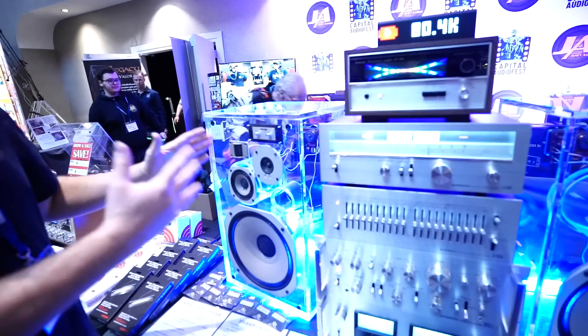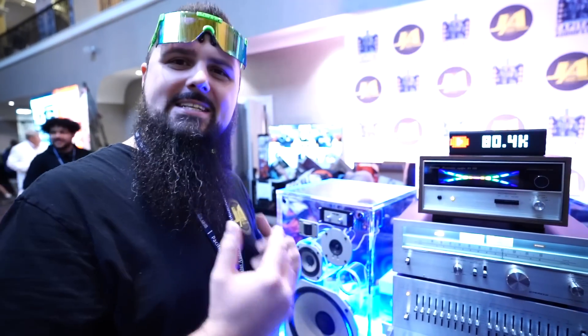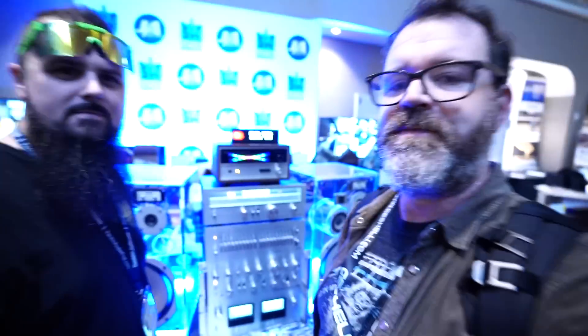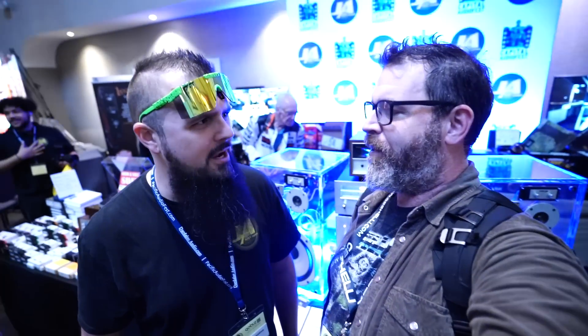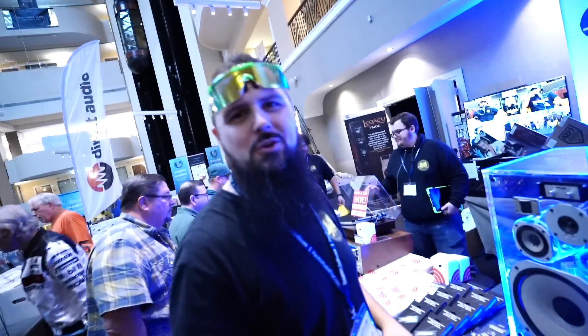We flew to New Orleans just to get these speakers because they were so mint, and then me and my son drove back. We have a four-part series coming out of us driving through the country, stopping at different hi-fi stores and record stores and having a lot of fun. And we're going to get something even more special than just restoring a vintage receiver — something special for you all.